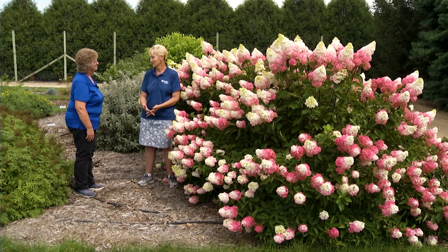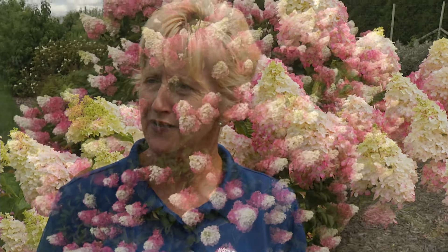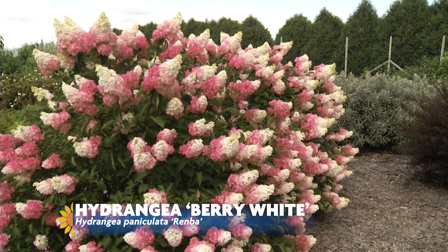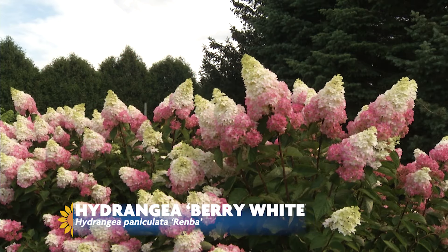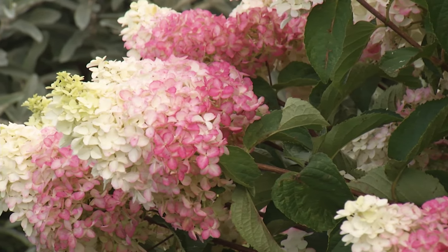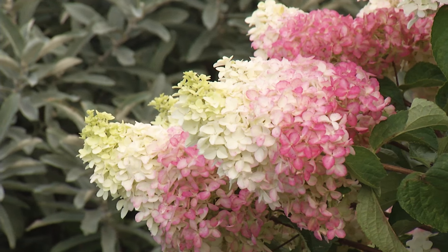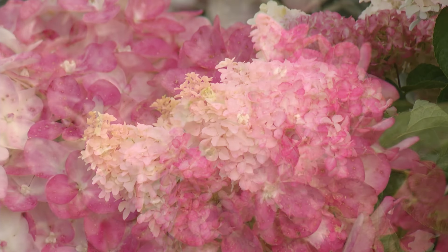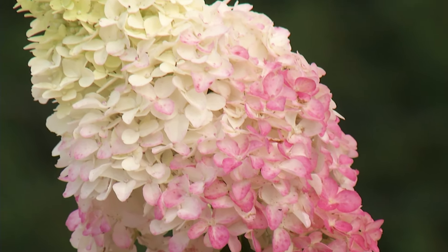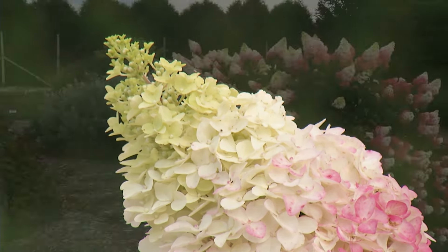I'm standing next to my very favorite panicle hydrangea. It's a variety called Berry White, and it was bred in France by Mr. Renaud, who has brought us a number of different varieties in our First Editions program. It's a big plant — it gets about seven or eight foot tall — but it starts blooming in July. The flowers are big, they start out white, and then at the bottom of the panicle you start to get these strawberry red tones. This will work its way all the way up, and it's almost red by the end of August into early September. It's a great, showy plant with the best color of any of the panicles, and that's why it's my favorite.